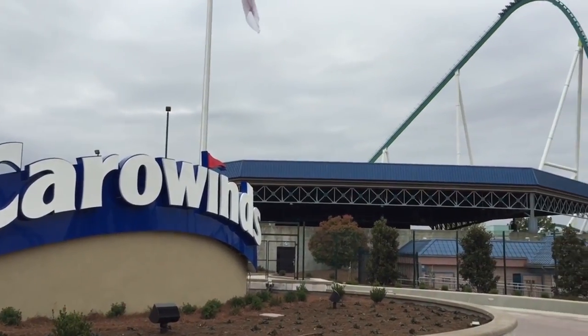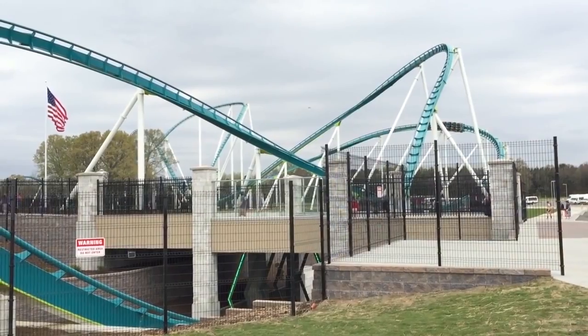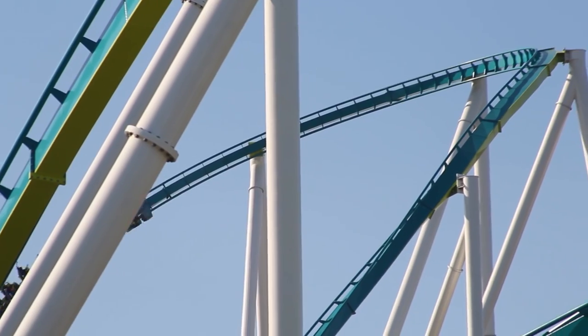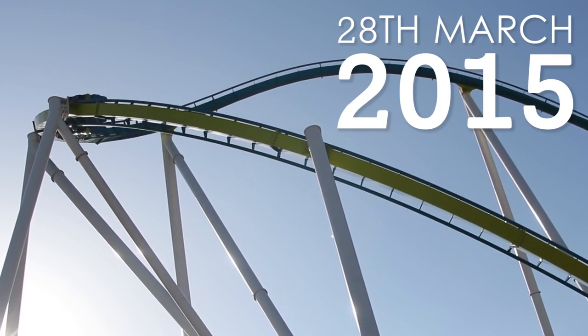It was also the park's largest single investment, resulting in not only the coaster but a redesign of Carowinds' main entrance. Fury 325 was constructed by B&M and officially opened to the public on the 28th of March, 2015.